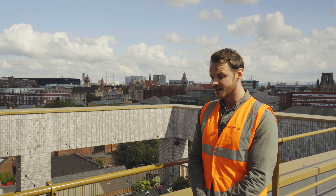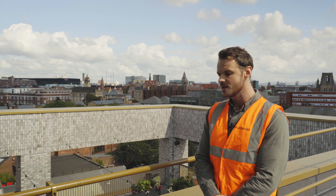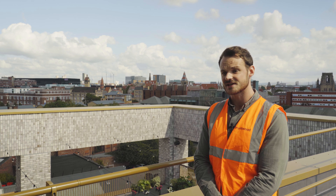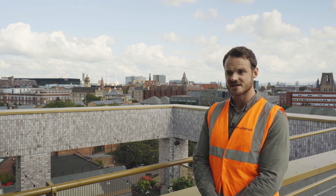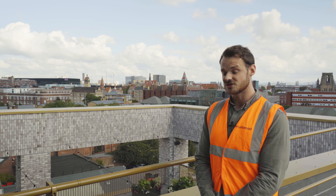Absolutely, I'd work with Garland again. In fact, I've got another scheme that I was working on before this scheme came to a close and Garland are already assisting in the design stage — de-risking it for the reasons I mentioned previously: design, cost certainty, and security once we're actually started on site.